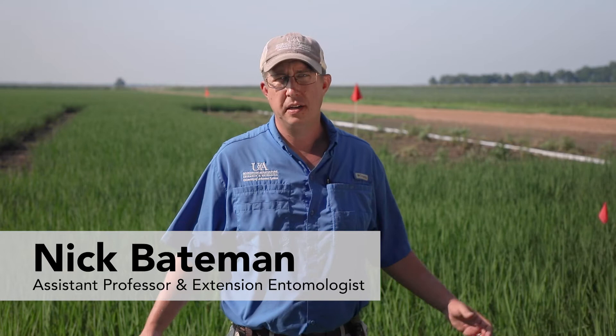I'm Nick Bateman, University of Arkansas System Division of Agriculture Extension Entomologist based out of Stuttgart. Today we're outside Newport up here at Max, looking at some of our row rice plots.